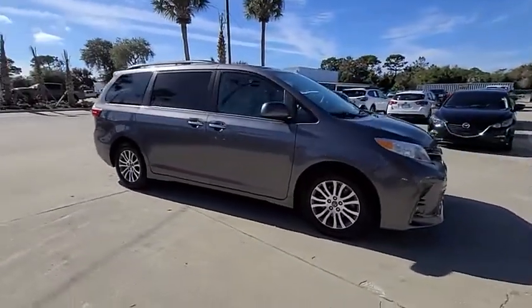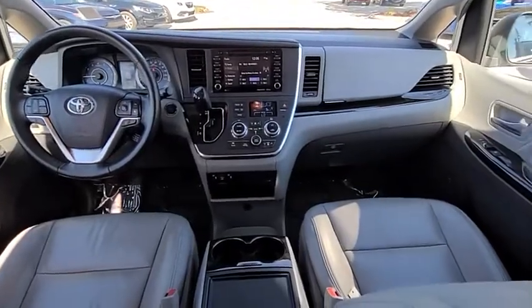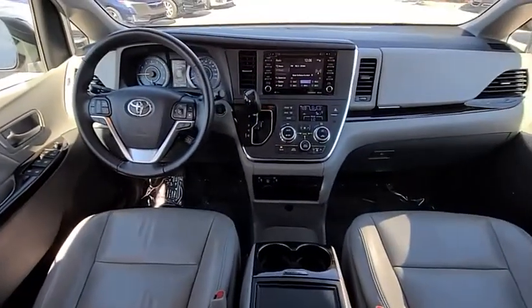a smooth ride, and upscale interior accommodations to the mix, and it's easy to see that Sienna is built with the whole family in mind and is priced below $25,000.